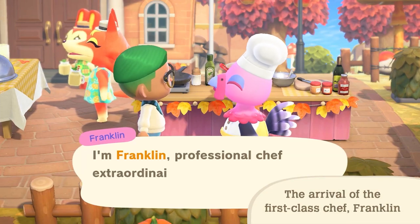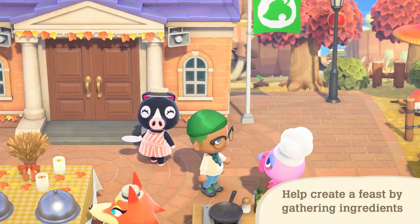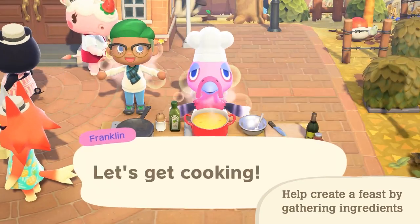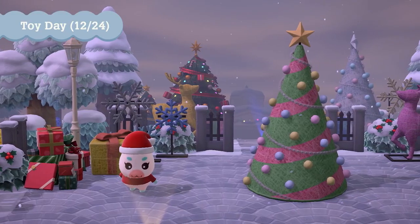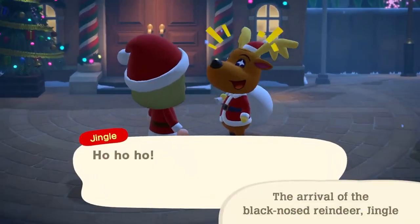Home storage upgrade: if you've expanded your in-game home to its largest size and paid off your debt, you'll now be able to apply for a home storage expansion by speaking to Tom Nook at Resident Services. This will expand your home storage to 2,400 slots — I think that's 800 new slots. Holy crap, think of all the items you can now store and access from the comfort of your island home.